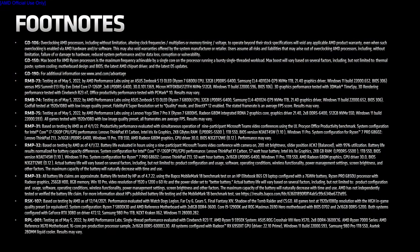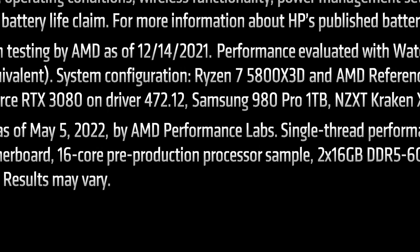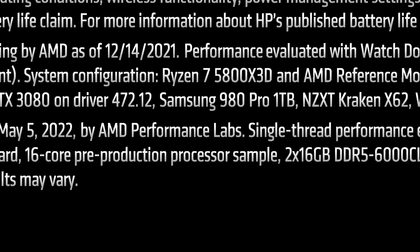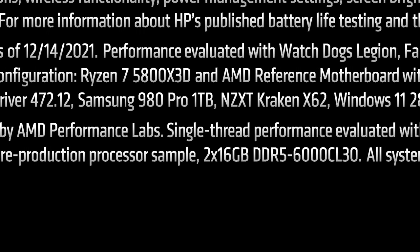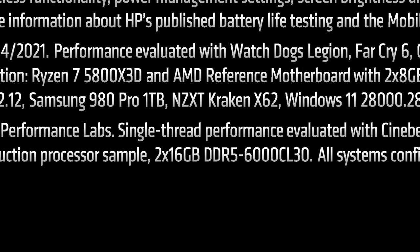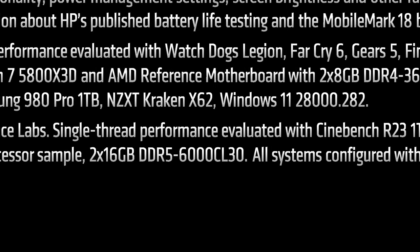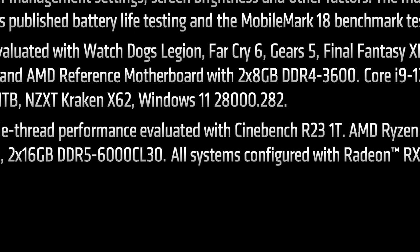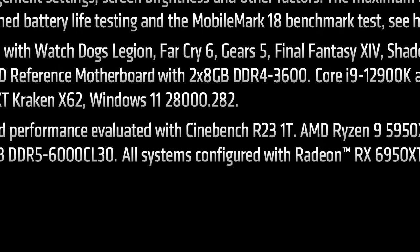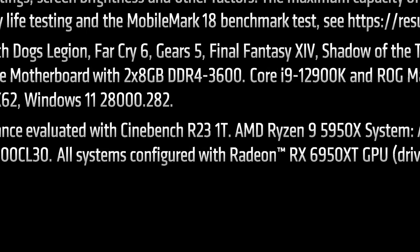Secondly, we have how they measured the performance uplift. According to AMD's footnotes, it was a comparison between a 16-core pre-production Zen 4 CPU and a Ryzen 9 5950X in Cinebench R23 single-thread, with the Zen 4 CPU equipped with 2x16GB of DDR5-6000 CL30 memory. So this is not a single-thread comparison to the 5800X 3D, or an average of multiple different workloads — and many applications the extra cache doesn't assist when comparing to the 5800X 3D, and can often take things backwards as well.